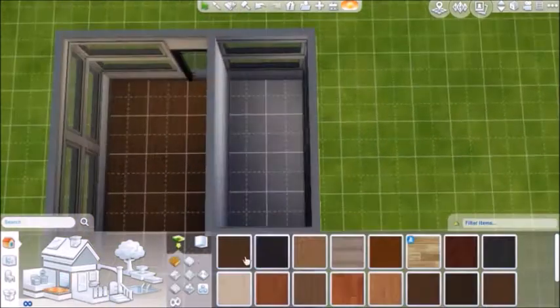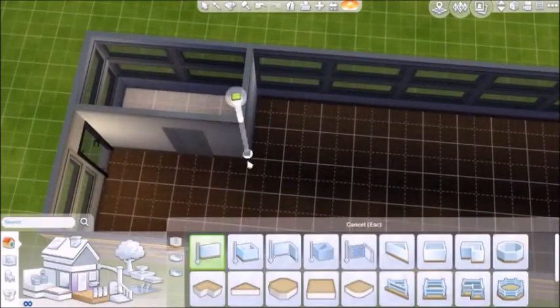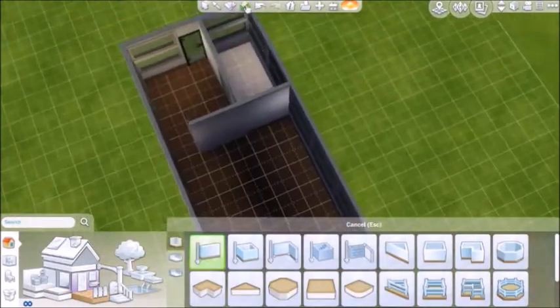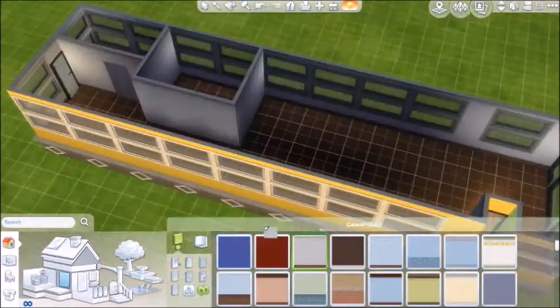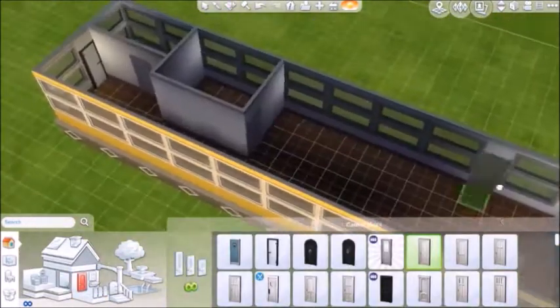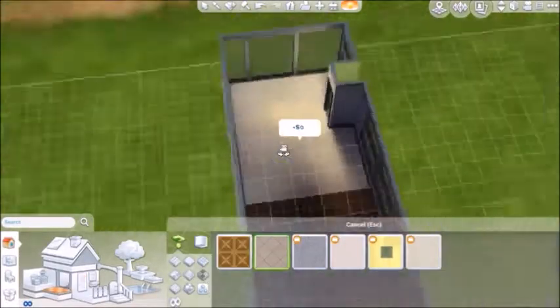I guess it's like a bachelor or bachelorette pad, meant for like college-age sims, especially because it's got some sweet decks. I'm only 17, but I'm talking like an old person.